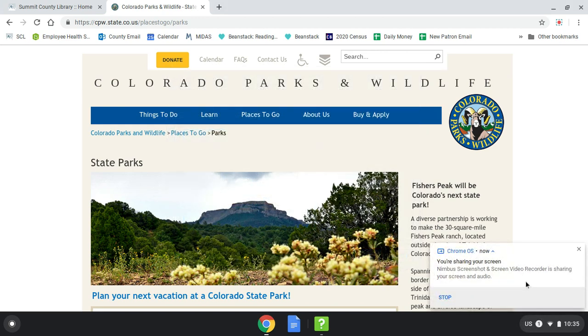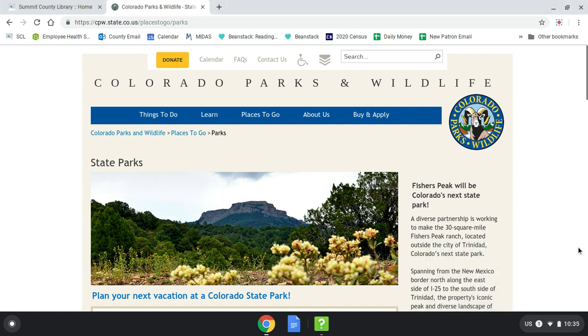Hello everyone and welcome to this week's Tech Tuesday video. This week is a combination of tech help and general information on our free Colorado State Park passes. With travel still being limited, our passes available for checkout at each branch with your library card have been more popular this summer than ever before.